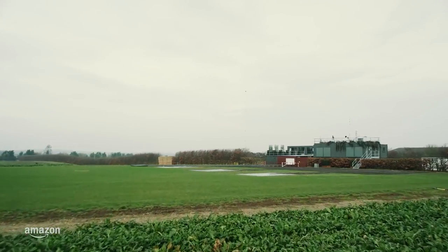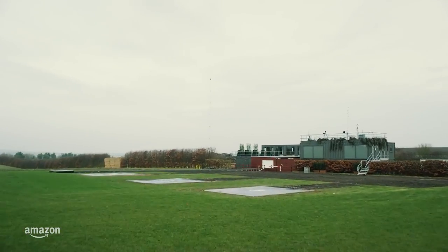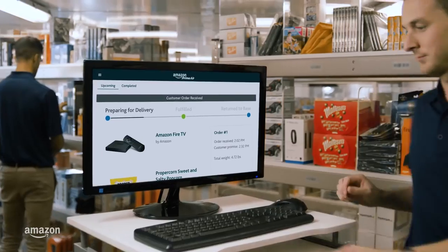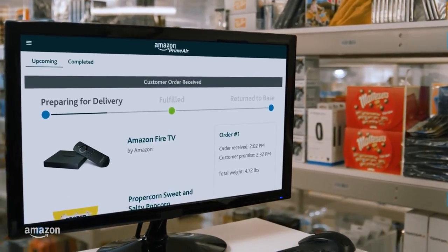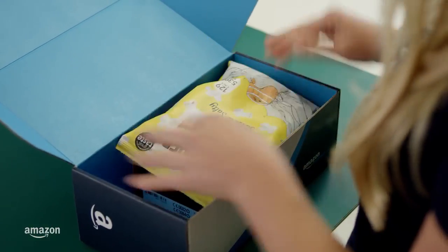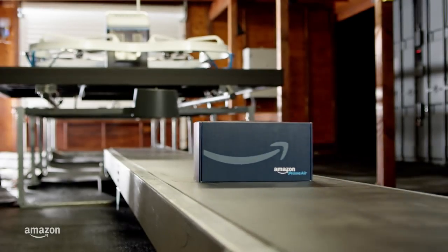Customers will choose from a selection of thousands of items tucked away in a Prime Air fulfillment center located just over the horizon from their homes. We have been operating fulfillment centers for quite a while now, but this one is unlike all the rest. These modest looking buildings contain innovative Prime Air technology.